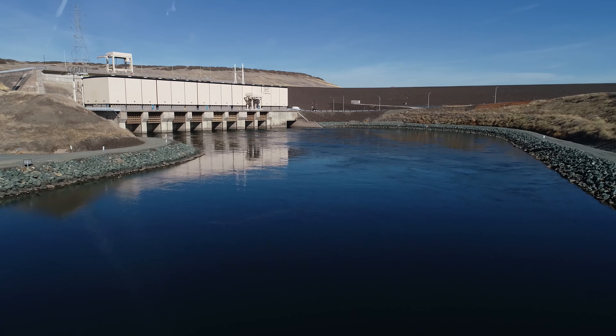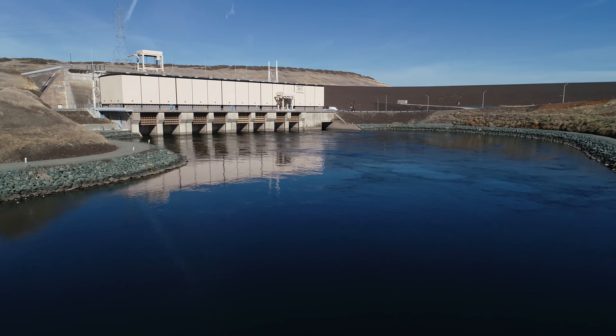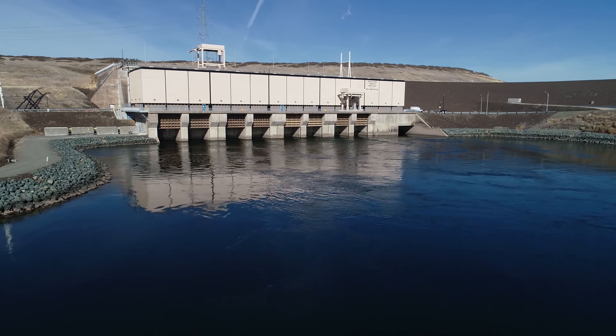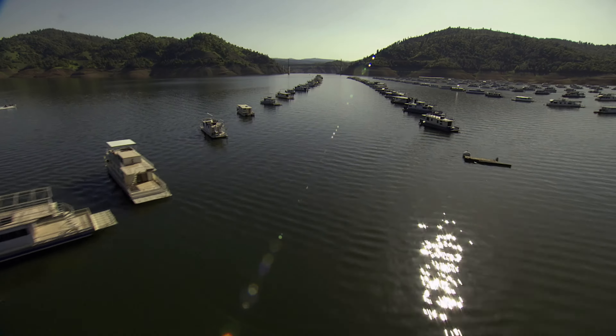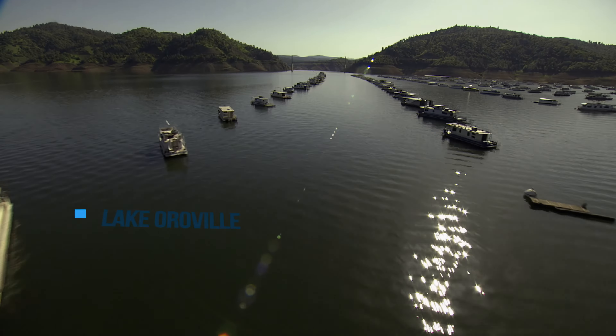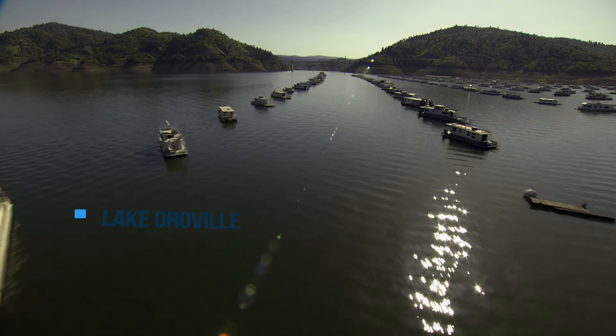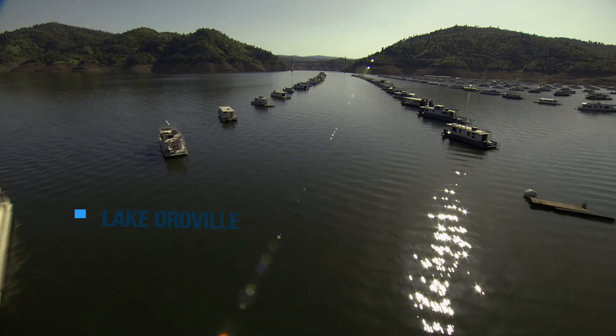In addition to Oroville Dam, the Oroville Thermalito Complex includes three power plants — Hyatt, Thermalito Diversion Dam, and Thermalito Pumping Generating Power Plant — which together can produce 835 megawatts of electricity, enough clean hydropower to power 1.6 million homes for a year.